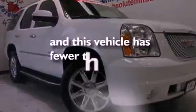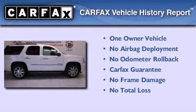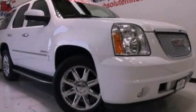This vehicle has less than 37,000 miles. This GMC has had only one owner and it qualifies for the Carfax Buyback Guarantee. We invite you to contact us today to learn more about this vehicle.